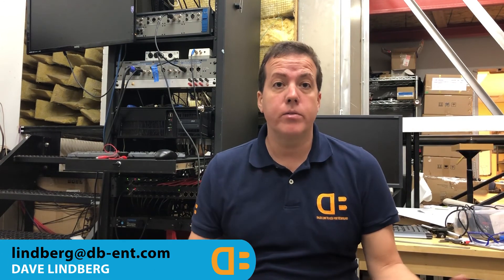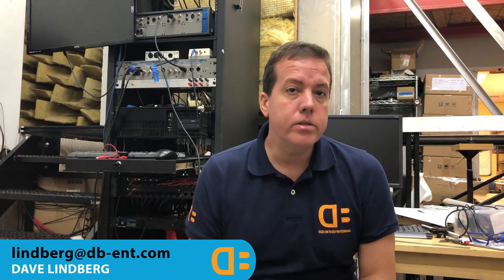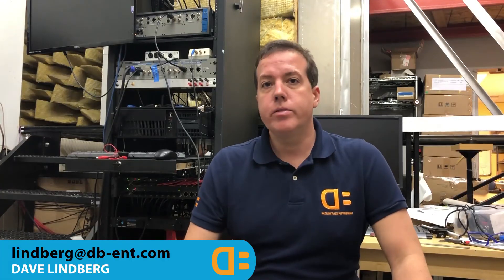Thanks Tim. Thank you, thanks Dave, my pleasure. Thanks for watching — please hit like and subscribe if you liked what you heard today. If you have interest to know more about Tectonic solutions or anything else that DB Enterprises offers, please feel free to contact us. Thanks and have a great day.